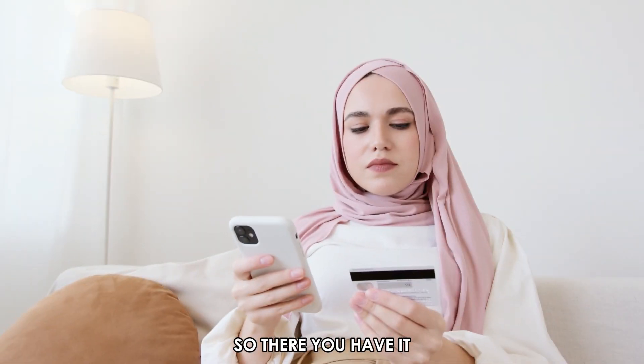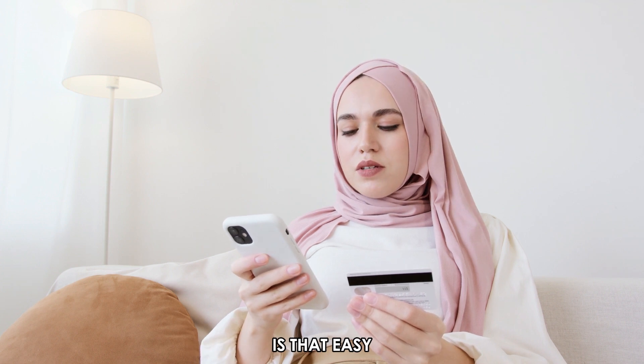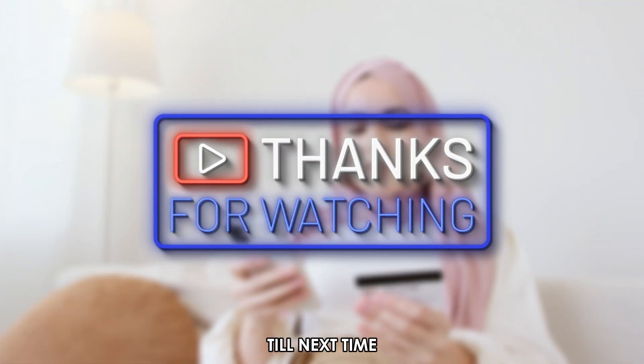So there you have it. Tracking ATM card location is that easy. Thanks for watching. Till next time.